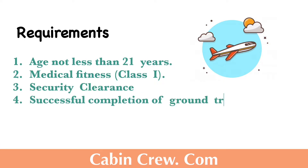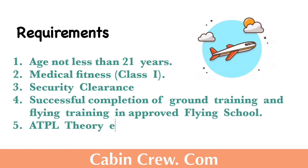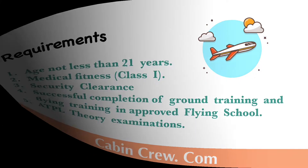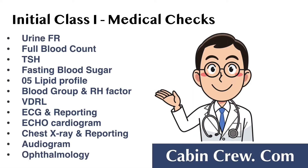Additional requirements include security clearance, successful completion of ground training and flying training at an approved flying school, and passing the ATPL theory examinations. These are the medical checkups you have to go through before obtaining the license. Do not forget to check out the description box below — I have included some important links regarding the medical examination.